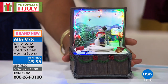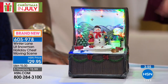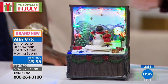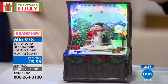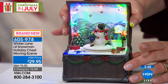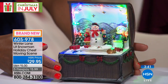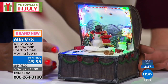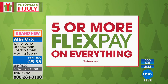From Winter Lane, here is our brand new holiday chest moving scene — it's so adorable to see the little snowman dancing within a treasure chest. When you open it, it's beautiful and magical. It stays stationary with the chest open. We only have 530 of these available at $29.95, everything on five flex today at $5.99 per payment.